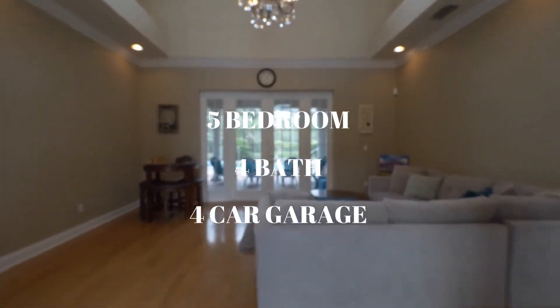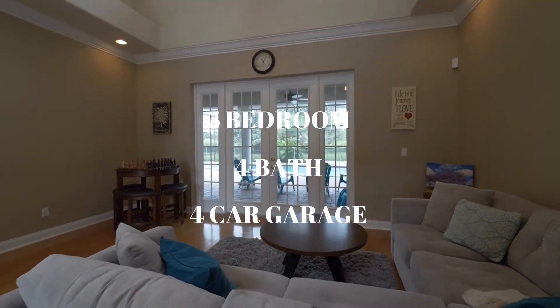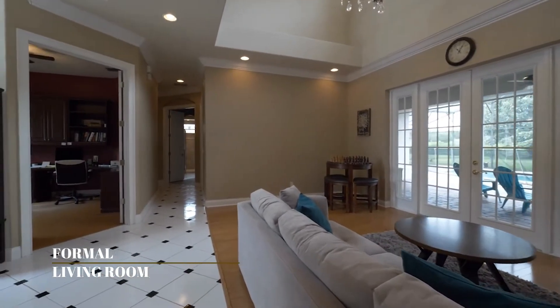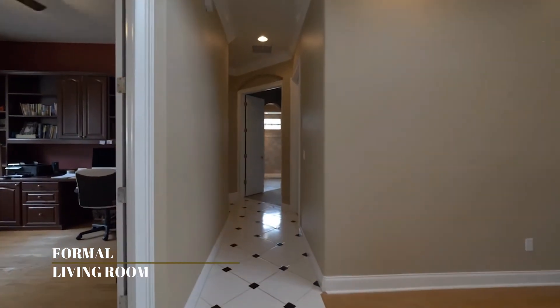As you walk into this magnificent 5-bedroom, 4-bath and 4-car garage home, the double-door entry leads us into the formal living room and formal dining with exquisite columns and upscale lighting fixtures.